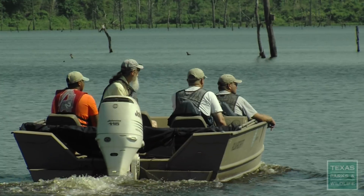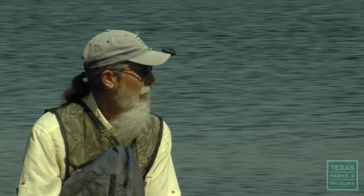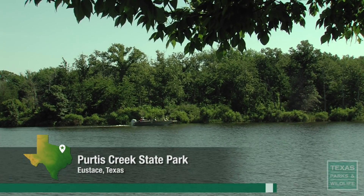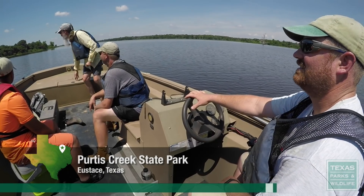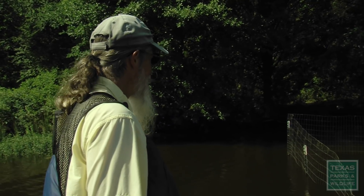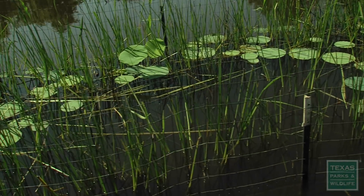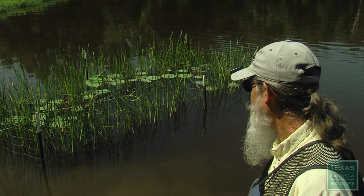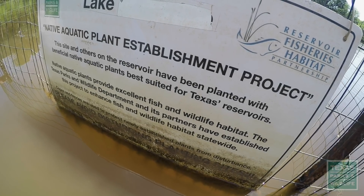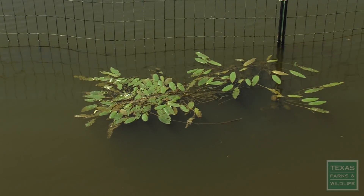Getting that big garden started is the tough part. On the water at Purtis Creek State Park, Rick and his crew check on past native aquatic plant plantings. 'We would prefer that it was full of plants.' They find some failure and some success. While cages can protect plants from being eaten, they cannot protect against drought or high muddy water. 'We just don't have optimal conditions for plant growth right now.'